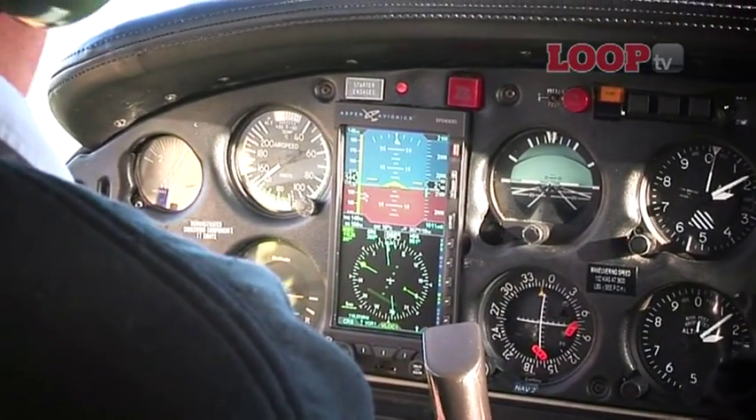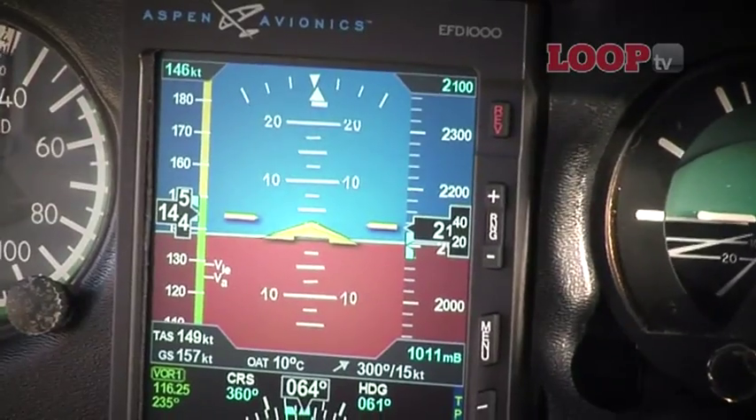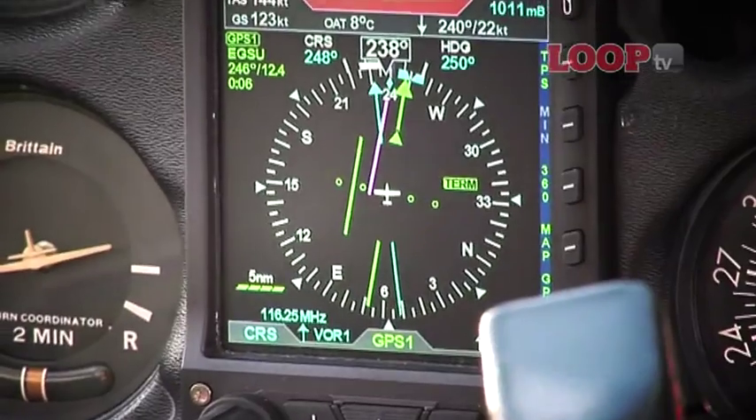The display is incredibly clear. It provides a lot of information — sometimes too much — but you can turn all that off. It links well with the autopilot so you can fly hands off very easily.